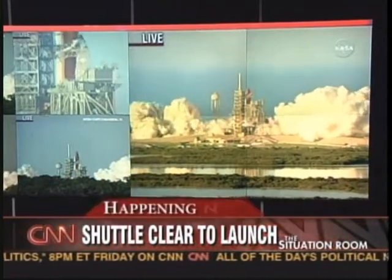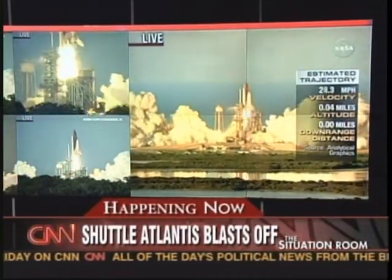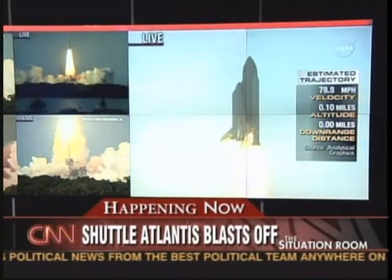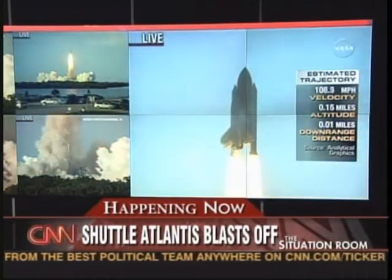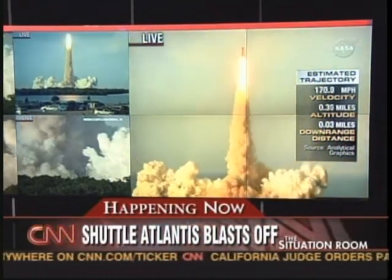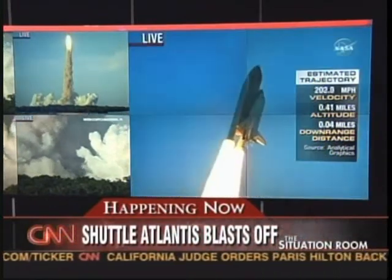And liftoff of Space Shuttle Atlantis, to assemble the framework for the science laboratories of tomorrow. Houston now controlling. Houston, Atlantis — roll program. Roger, roll, Atlantis.